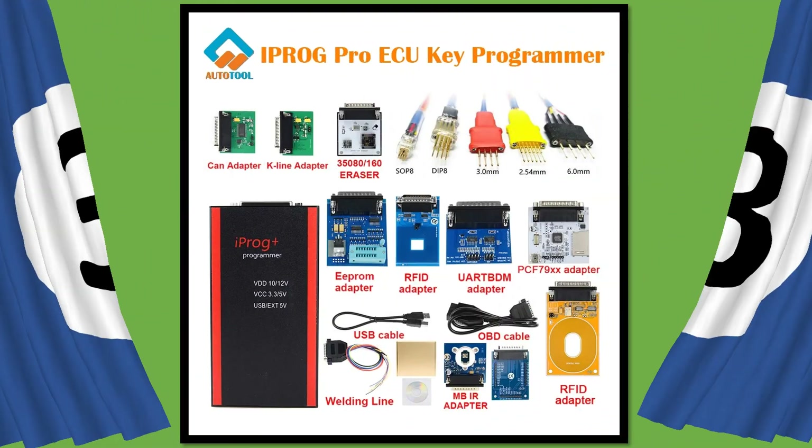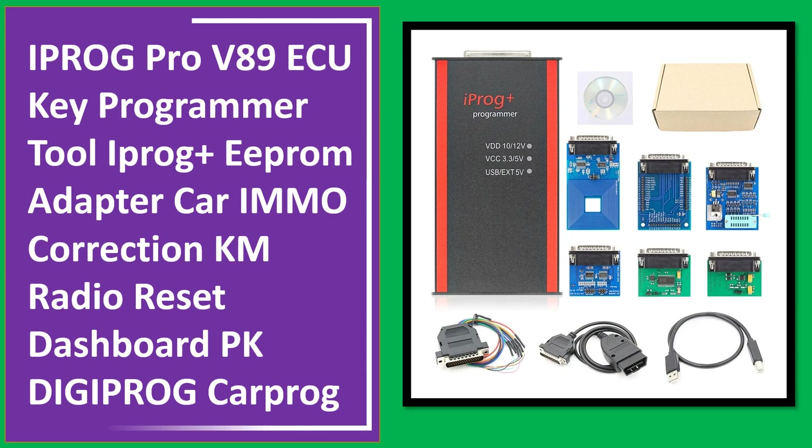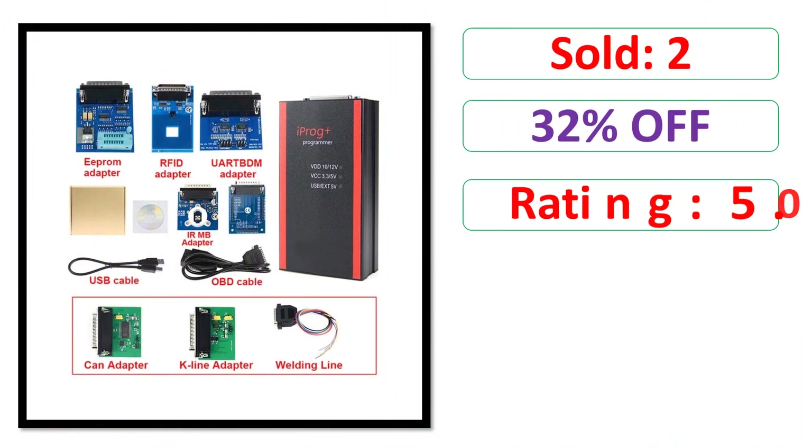At number 3. Sold. Percent off. Rating. Price.